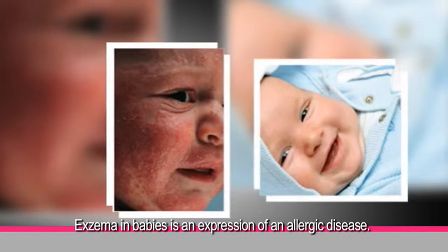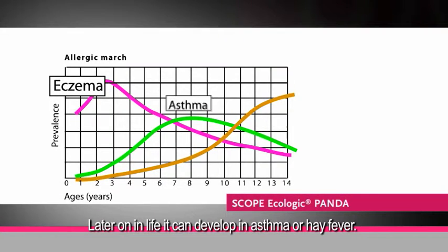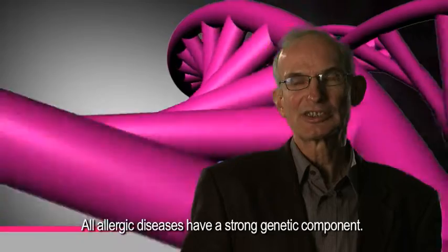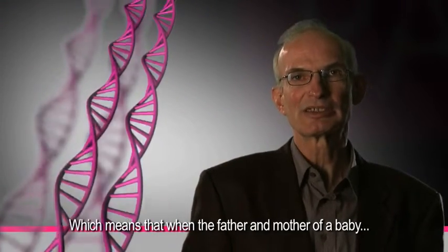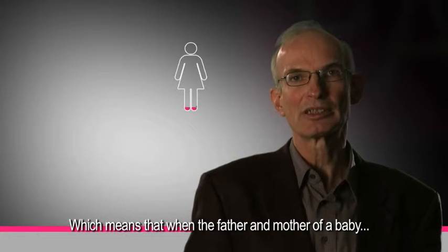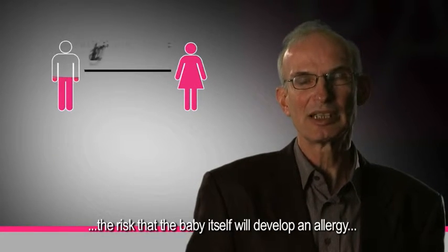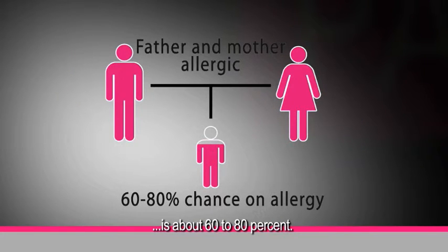Eczema in babies is an expression of an allergic disease that later on in life can develop into asthma or hay fever. All the allergic diseases have a strong genetic component, which means that when father and mother of a baby both have an allergic disease, the risk that the baby itself will develop an allergy is about 60 to 80%.